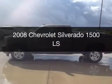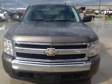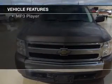This is a used 2008 Chevrolet Silverado 1500, powered by rear wheel drive, a 5.3 liter 8-cylinder engine, and a 4-speed automatic transmission. The features include Sirius XM satellite radio,